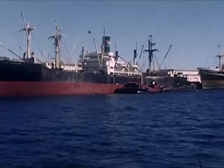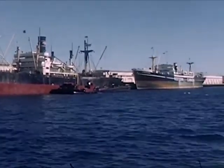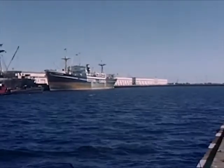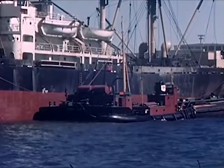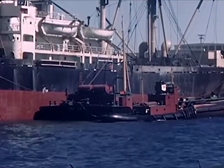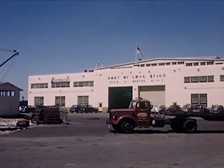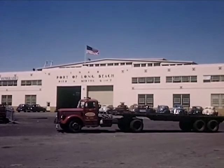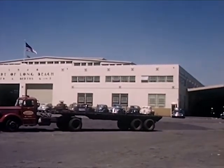Large freighters dock at the pier or berth of their own steamship company. While the cargo is being unloaded, these ships refuel from small barges. Cargo is put in large warehouses for protection. It is not stored long in the warehouses but is sent as soon as possible to the company that has bought the cargo.